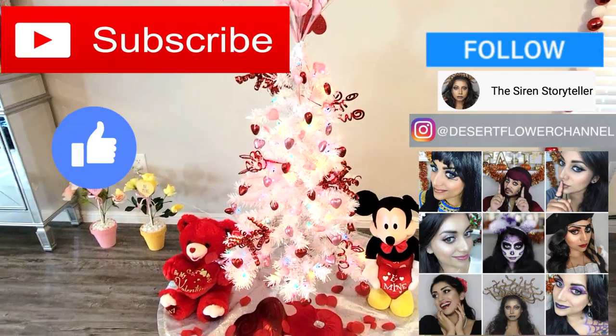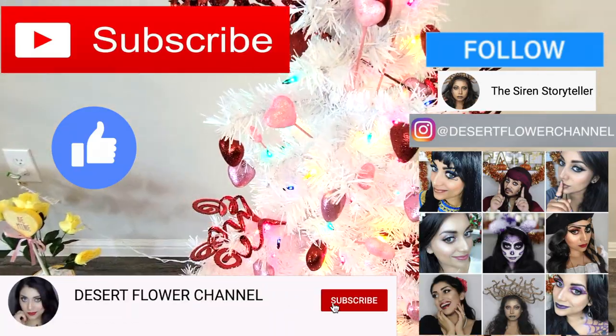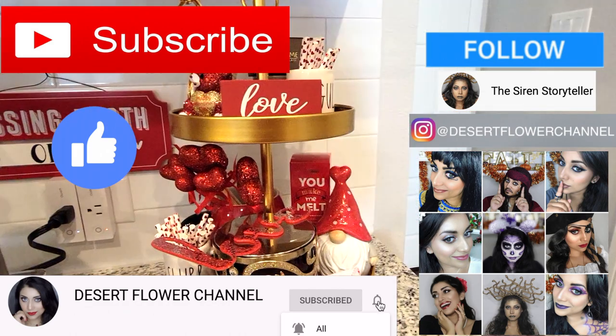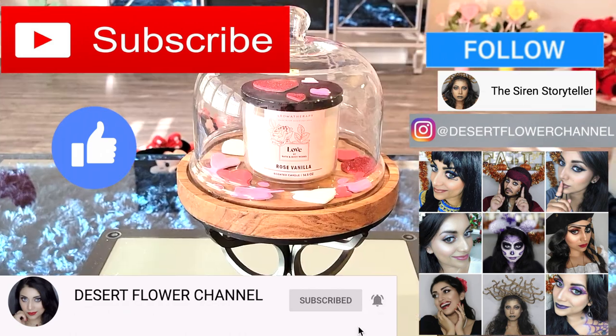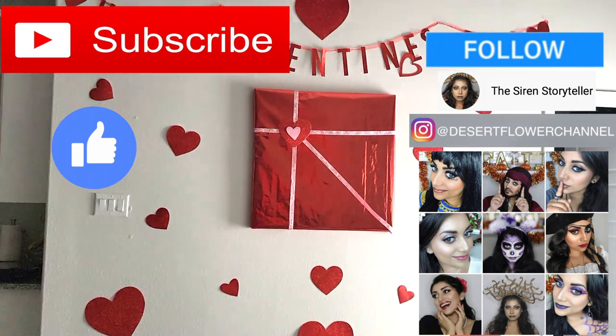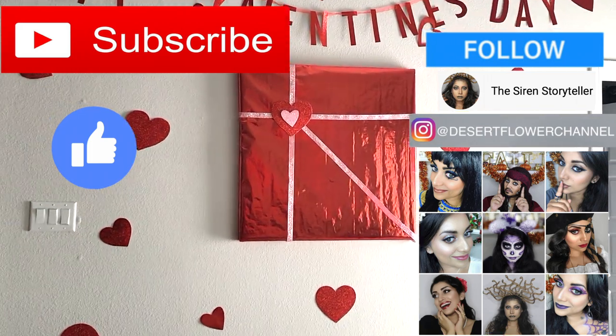But before we begin, let me remind you that subscribing is 100% free, so please click that subscribe button and click that notification bell so that you're notified every time I post. I post every single week, sometimes multiple times a week, so you don't want to miss out. Alrighty, let's get started with the house tour.